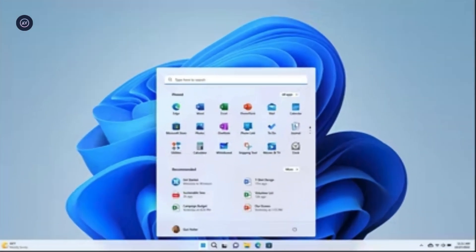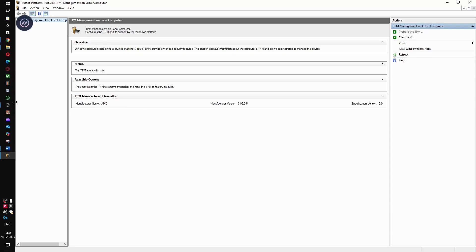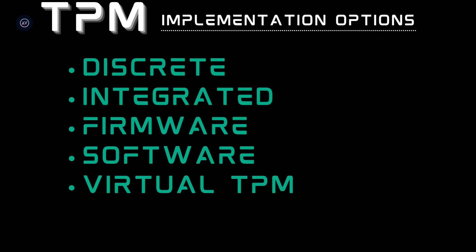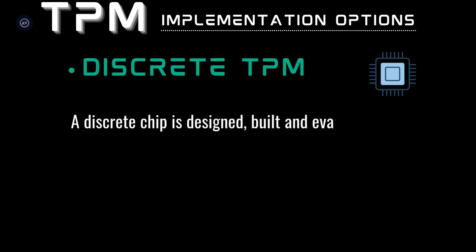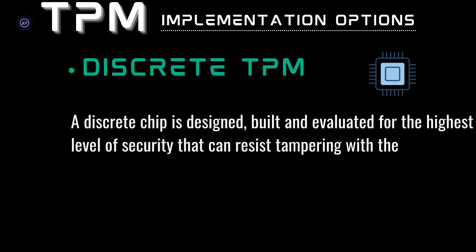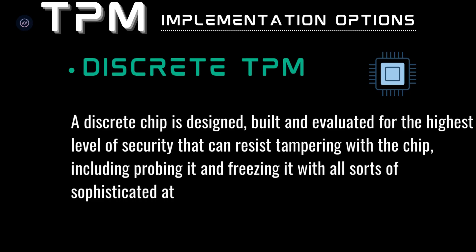If you're on a Windows computer, type tpm.msc in a Run window and you'll see one of the manufacturers listed as your crypto processor. Going a bit deeper, there are five implementations for TPM 2.0: discrete, integrated, firmware, software, and virtual TPM. The discrete TPM is a dedicated soldered chip that provides the highest level of security — for example, securing a brake controller in a car. It's designed to resist even sophisticated tamper attacks including probing and freezing the chip.